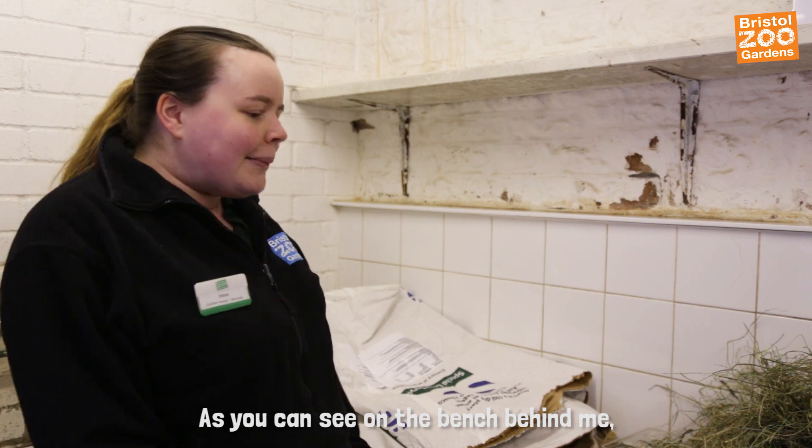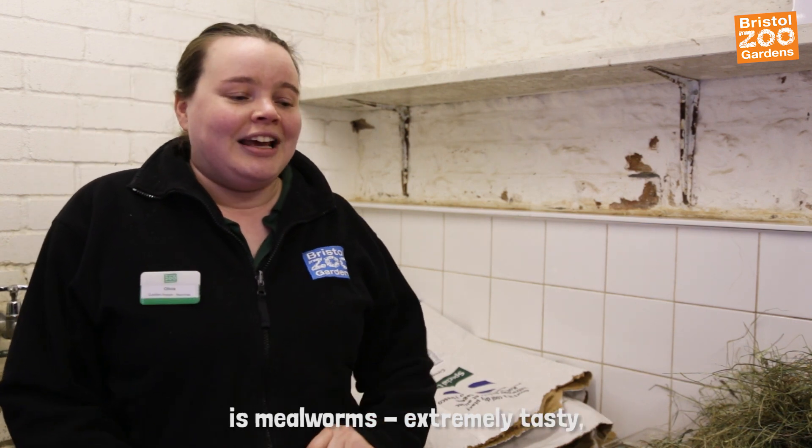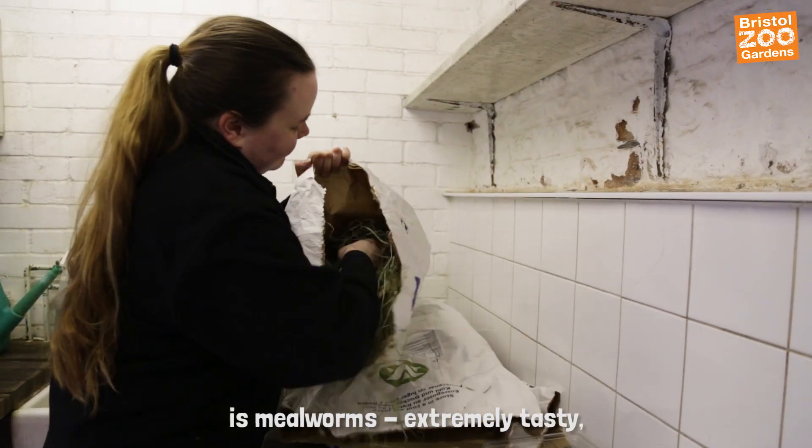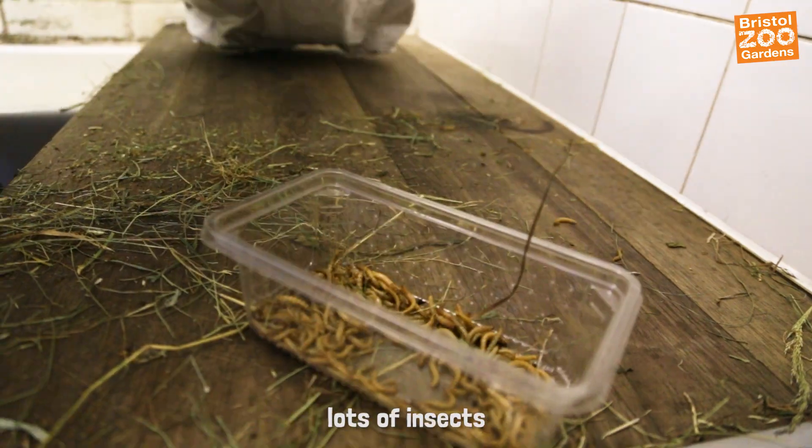As you can see on the bench behind me, we have all sorts of goodies, and one of the pigs' favourite things is mealworms. Extremely tasty, nice high protein bugs — this is something they would eat out in the wild, lots of insects.